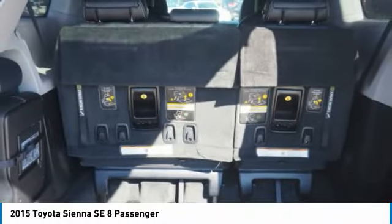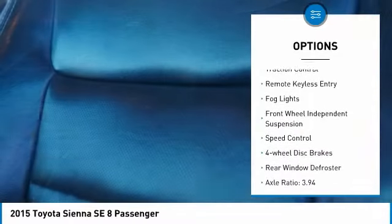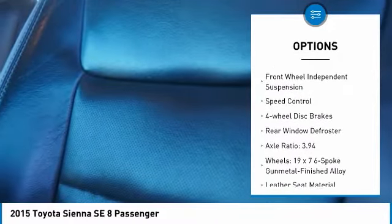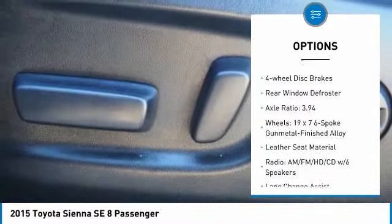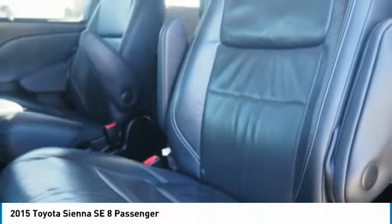Here are some of this vehicle's great options: electronic stability control, power lift gate, brake assist, traction control, remote keyless entry, fog lights, front wheel independent suspension, speed control, four-wheel disc brakes, and rear window defroster.